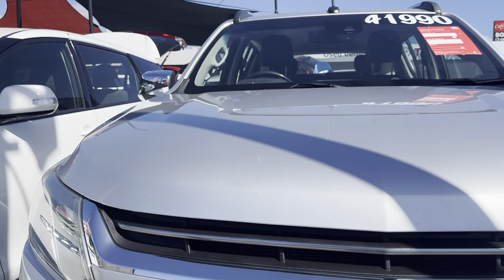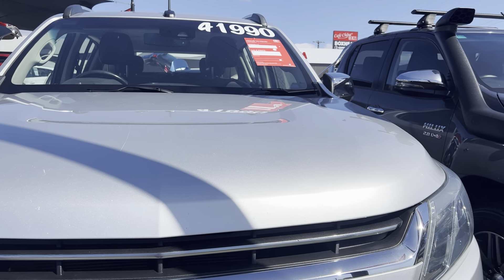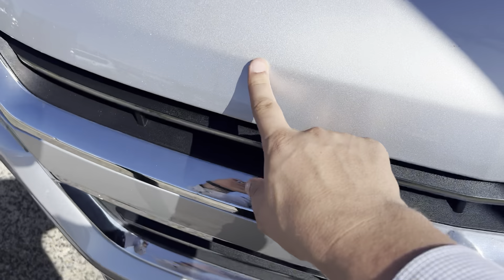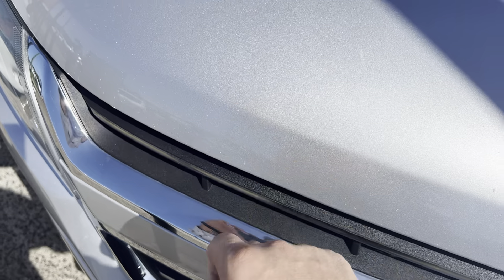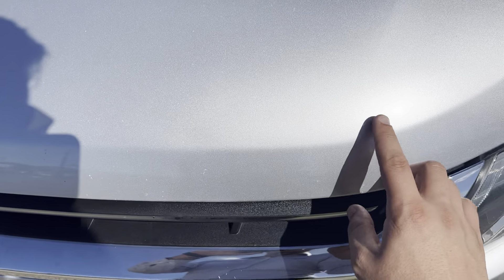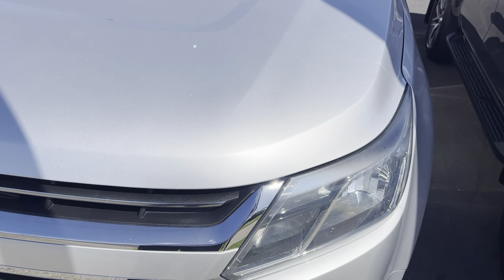Giving you a look down the front of the bonnet — as you can see it's all nice and straight, there are no visible dents or anything like that. Now there are a couple of scratches just on the bonnet here; most of this stuff should just hopefully buff out. There are a couple of little marks which have already been touched up as well, and just a few little stone chips. Other than that there's no major damage on the bonnet.